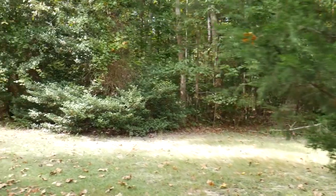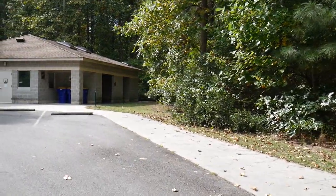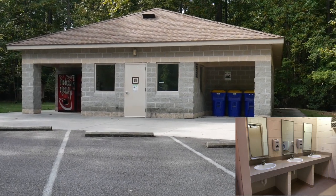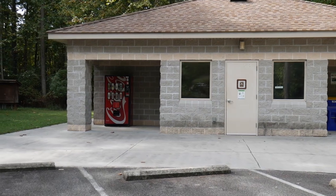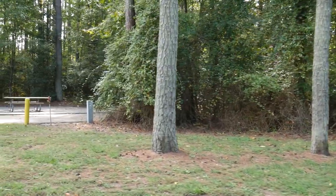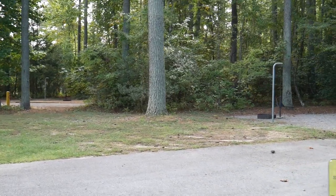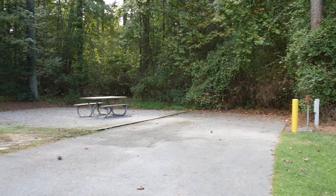Over here in the B loop is a newer campground loop. It has a beautiful bathhouse with a laundry facility, individual entry showers, as well as men's and women's bathrooms. They also have recycling here for glass, plastic, and aluminum. If you want to be close to the bathhouse, site 16 would be perfect for you — it's also listed as an accessible site. It's a nice, deep back-in site with all the basic amenities that all the sites have.